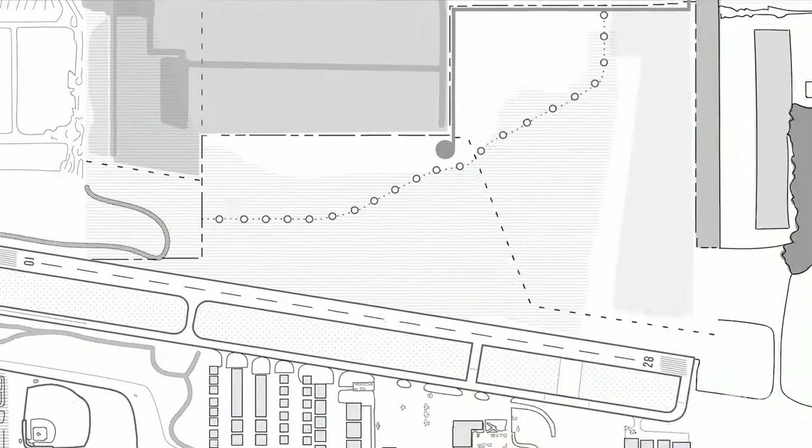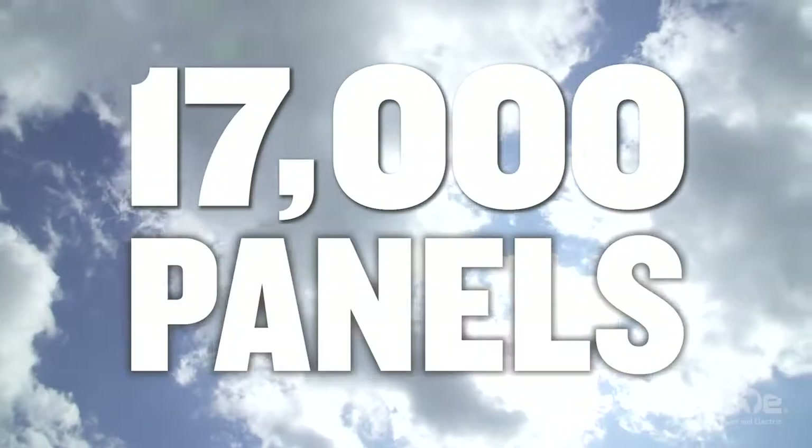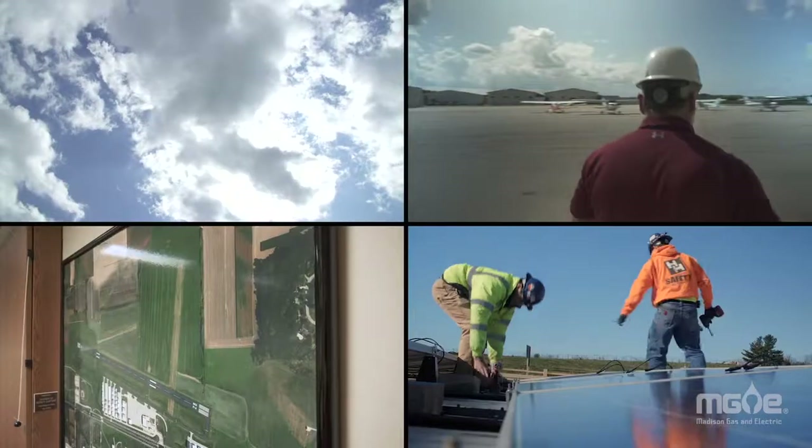MG&E is expanding its popular Shared Solar program, building a new community solar system so even more customers can get power from the sun. There will be over 17,000 panels, which will be ten times the size of our previous project.